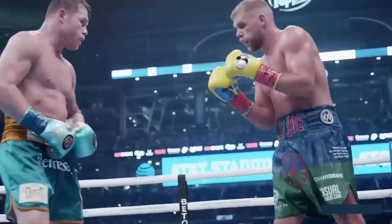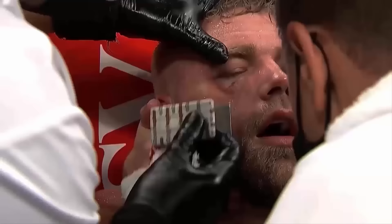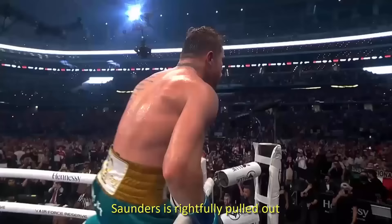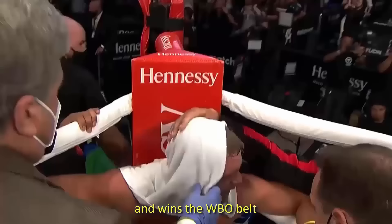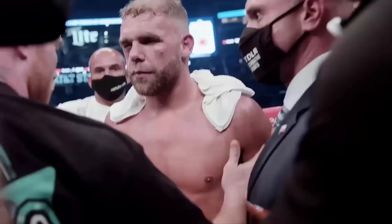The power from Canelo. Nice left uppercut. Canelo acting like he's already knocked him out — and it is over. They have stopped the fight. Saunders is rightfully pulled out as his right eye is closed. Canelo retains his super middleweight titles and wins the WBO belt. Nevertheless, the pound-for-pound king with another win at the Lone Star Stadium.